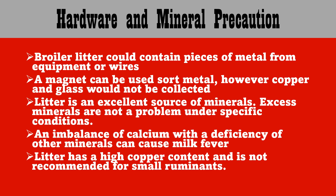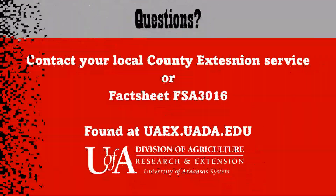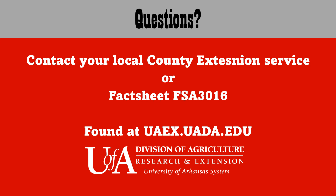Have more questions? Contact your local county extension service, or look up fact sheet FSA-3061, which can be found at uaex.uada.edu, or visit your local office and get a hard copy.